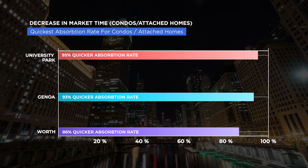Genoa came in at 93% quicker absorption rate for condos, and number three was Worth at 86% quicker absorption rate from Q3 to Q4. So if you're looking to buy condos in the suburbs, those are some really good opportunity places, in my opinion, coming up in Q1.